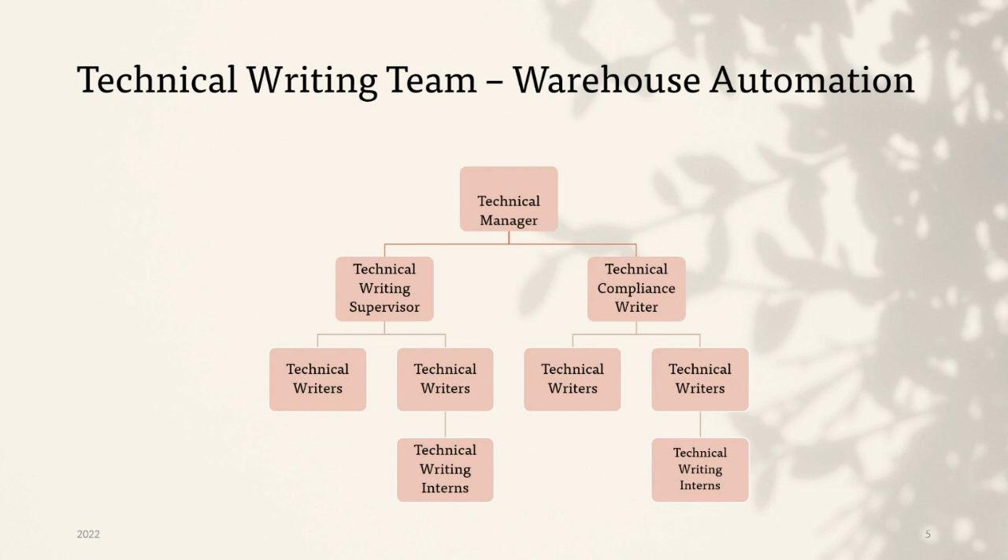The technical writing team structure at OPEX is set up under the branch of warehouse automation — we are technical support, warehouse automation. There is a technical manager that oversees the technical writing supervisor. On the same level as her is a technical compliance writer based in New Jersey. The technical writing supervisor has about eight to nine technical writers under them. And then me, the humble intern, aids the technical writers as well as the supervisor.